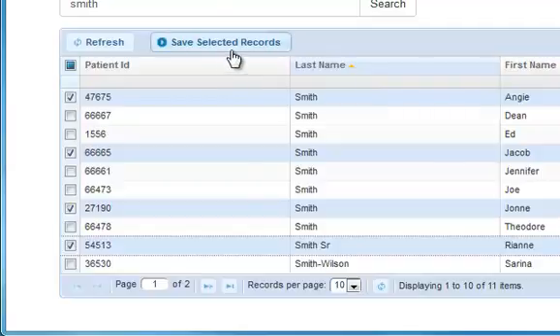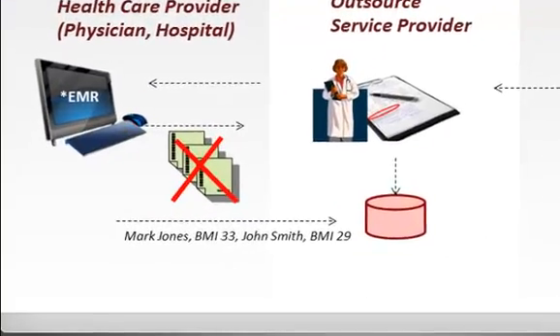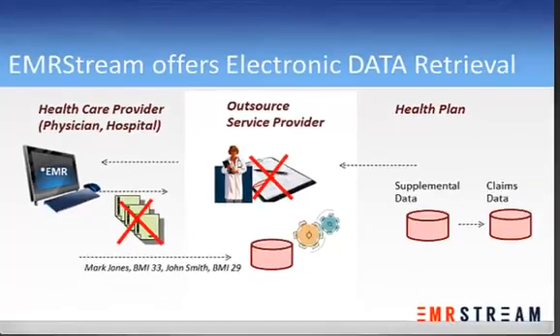Once they save those selected records, EMR Stream can now extract the data on a periodic basis as needed. And because the data is sent — not documents — there's no longer a need for human intervention. The EMR Stream service automates the chart review process. We programmatically extract the required data quickly and accurately and output that data into a format that the plan can easily add to their claim data.